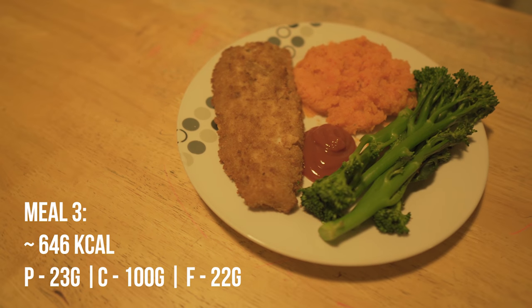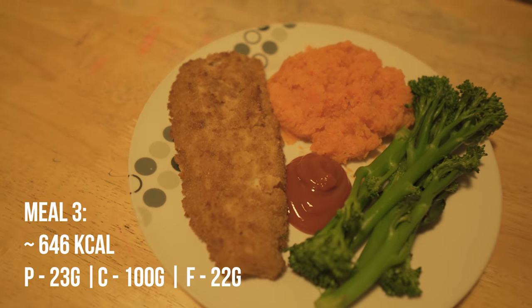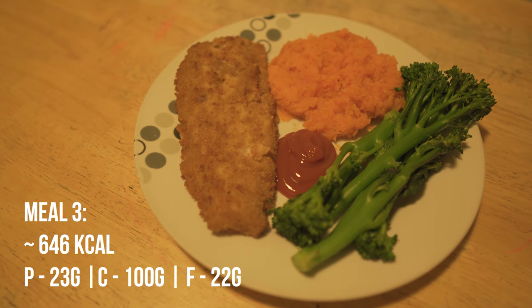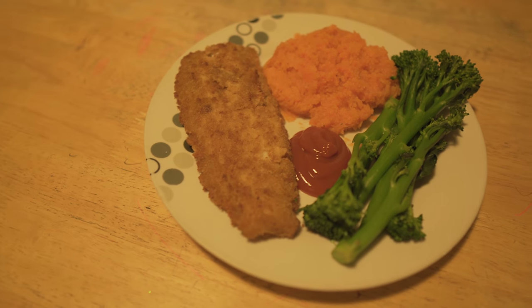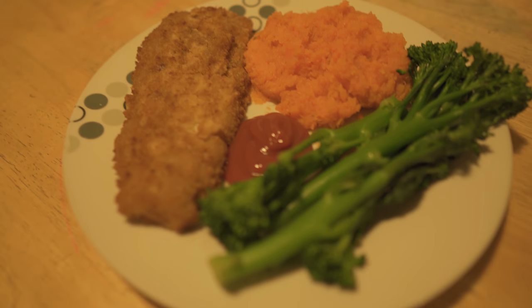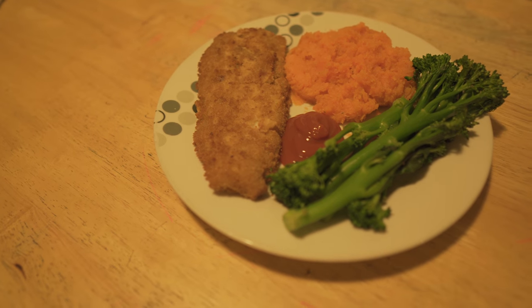And there we have it, guys — dinner is served. We've got ourselves some steamed broccoli, sweet potato mash — all I did was peel and mash the potatoes — and then the cod fillet, nice and golden brown like we want it. That's gonna be dinner. I'll eat this up and then we've got one more meal to get through, and that'll complete all our meals for today.